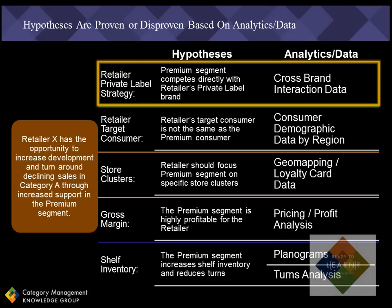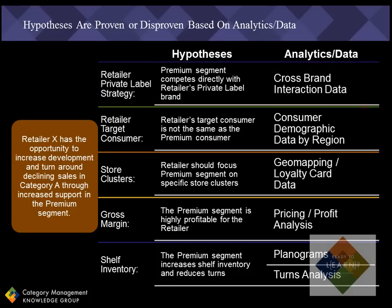For example, if I want to confirm that the premium segment is a key competitor to the retailer's private label brand in the category, I should look at cross-brand interaction data to get a perspective of what other brands and segments the private label brand consumer purchases. It's even better if the data is broken out into sub-segments within the private label brand and also within the premium segment for even more detailed insights. Then I can prove or disprove each of these hypotheses using these analytics and data, and integrate these findings into an even more compelling insight with much more relevant detail and perspective than my initial insight.